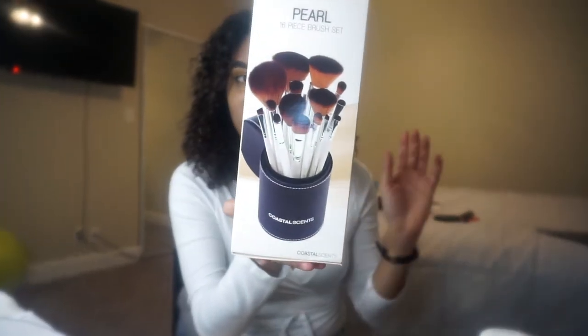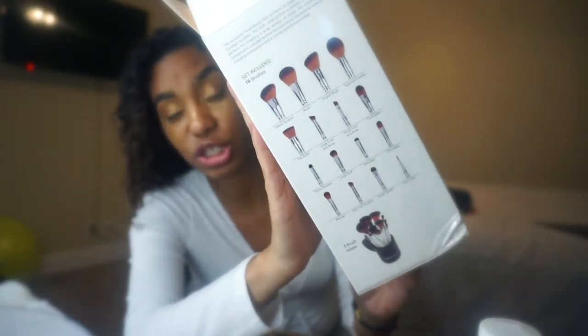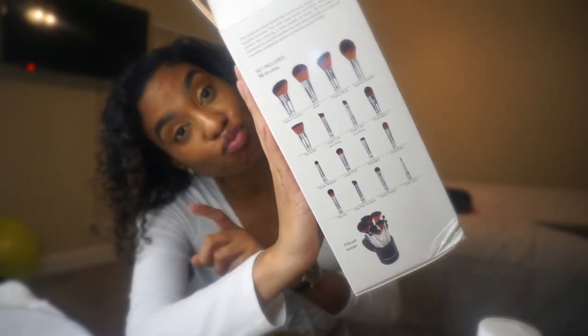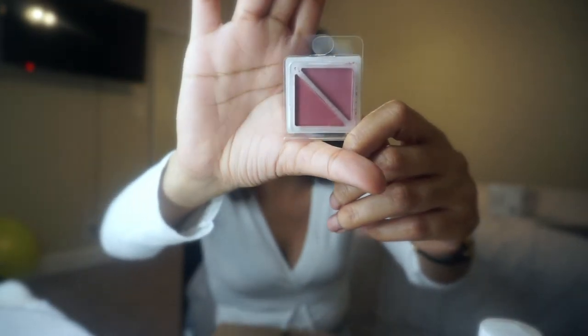Okay, we have another brush set. This is their Pearl 16-piece brush set. And it comes with a holder — even better, because I'm in that space. When you order their brush kits, they actually have a guide on it which tells you what brushes are in it and what their purpose is. They send you samples, too. That one is 'sweet.' This one's 'graceful.' This one I like — kind of like more dark blushes. The top one is 'romantic' and the bottom one is 'glamorous.'